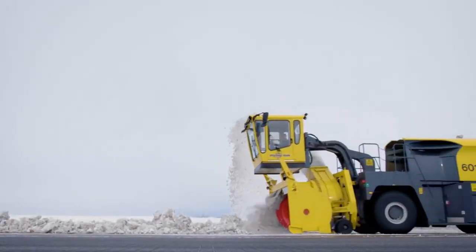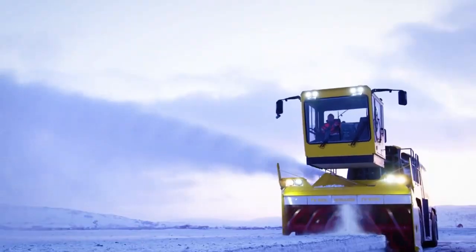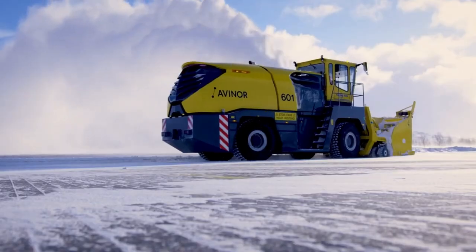Meet the over-awesome TV1000, a robust snow removal machine capable of swiftly and efficiently clearing substantial amounts of snow. With its powerful engine and self-propelled design, it easily navigates through challenging terrain.